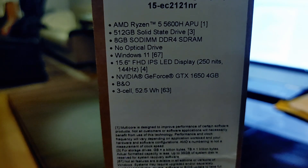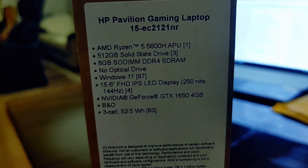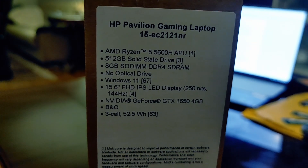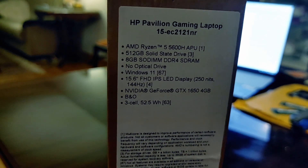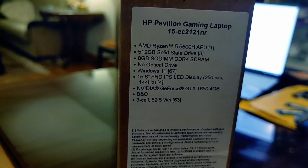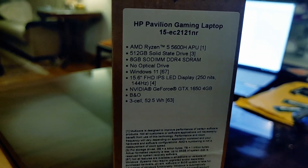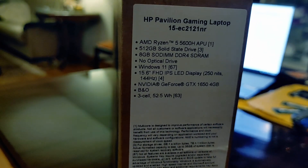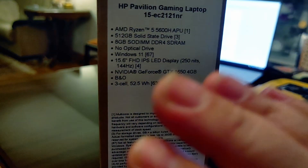It has B&O audio, which should be nice. The battery is a 3-cell 52.5 watt-hour — not great, but when you're doing school stuff it's good enough; you can bring this anywhere. It's also 144Hz, so you can game on this. My sister wants to game, so with these specs you can do school work and gaming. It won't pump out really high FPS on AAA titles — maybe 40-50 FPS — but for games like Counter-Strike or Dota 2, non-graphically-intensive games, this will run really well.